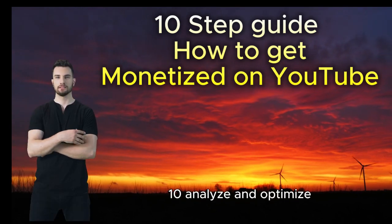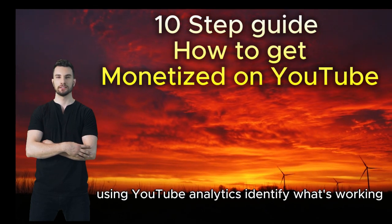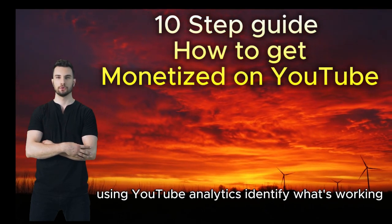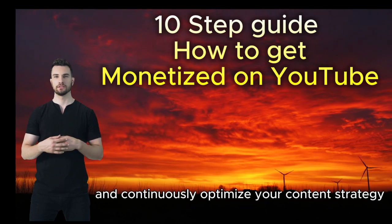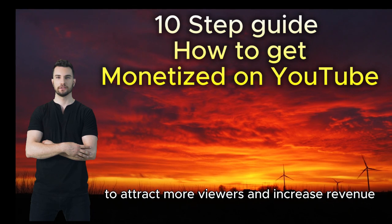Step ten: analyze and optimize. Regularly analyze your channel's performance using YouTube Analytics. Identify what's working and continuously optimize your content strategy to attract more viewers and increase revenue.